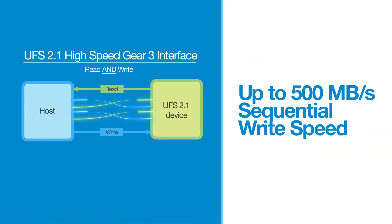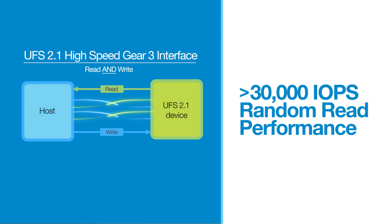This performance is designed to feed data to on-chip AI engines, support enhanced camera capabilities, and reduce load time.